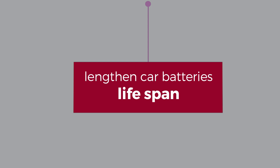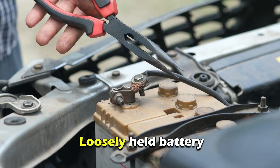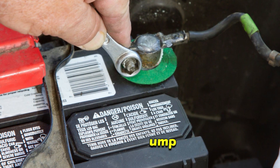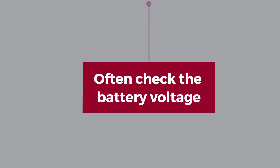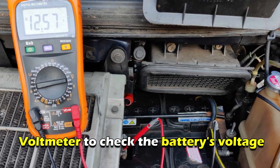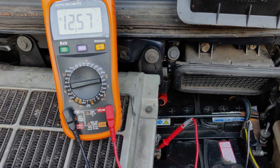What maintenance should be done to lengthen car batteries' lifespan? Tightly fasten the battery — a loosely held battery leads to vibration, which affects the battery's life. Use a clamp to hold it tightly in place. Often check the battery voltage, as having a low battery voltage will lead to battery failure. Use a voltmeter to check the battery's voltage. You can do this regularly as it's a simple exercise.